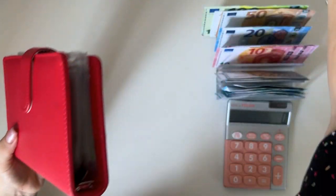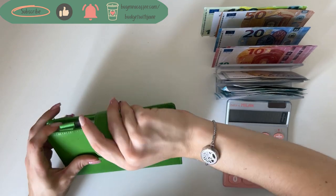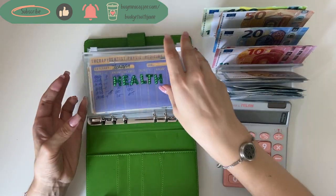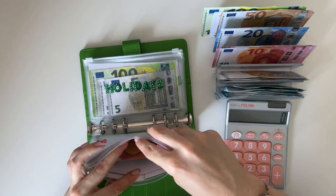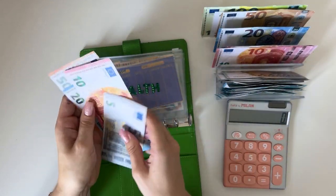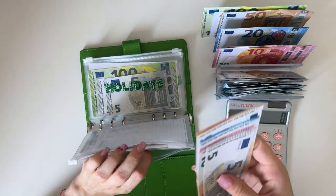That's two binders down — and now we have Johnny Cash! Health is going to get a 20, adding that into the miscellaneous section — we have 50, 70, 85 in miscellaneous.